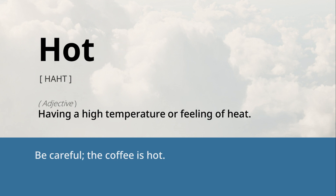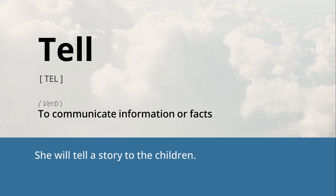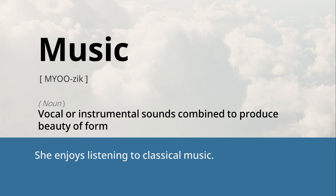Hot: having a high temperature or feeling of heat. Be careful, the coffee is hot. Common: occurring often, shared by many. The flu is a common illness during the winter months. Tell: to communicate information or facts. She will tell a story to the children. Music: vocal or instrumental sounds combined to produce beauty of form. She enjoys listening to classical music.